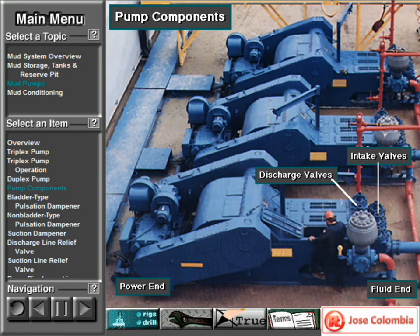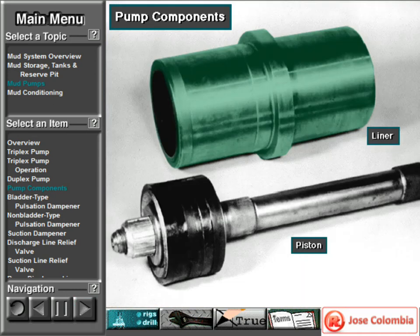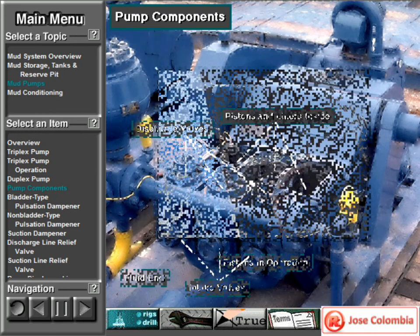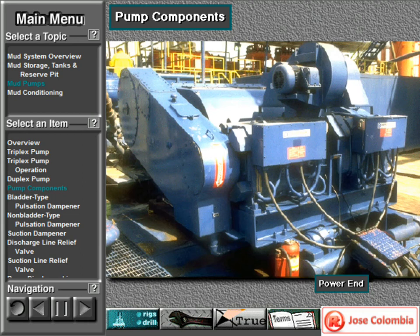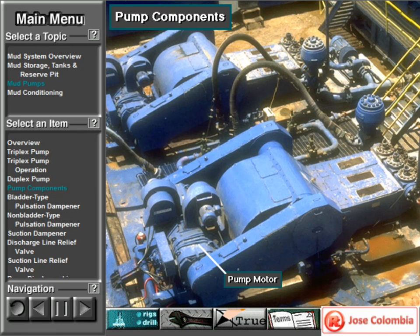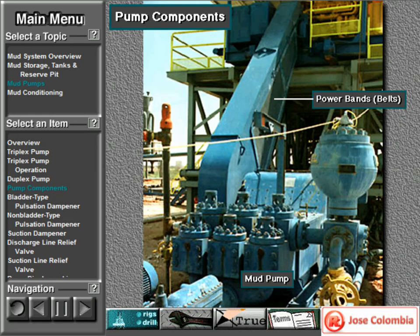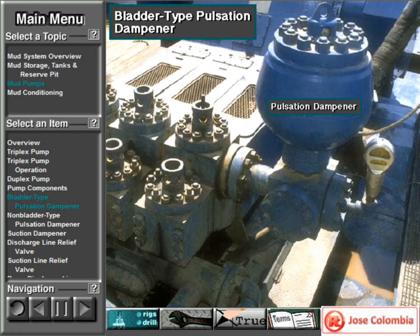A mud pump has a fluid end, power end, and intake and discharge valves. The fluid end contains the pistons with liners, which take in and discharge the mud. The pump pistons draw in mud through the intake valves and push mud out through the discharge valves. The power end houses the large crankshaft and gear assembly that moves the piston assemblies. Pumps are powered by a pump motor — large modern diesel electric rigs use powerful electric motors, while mechanical rigs use chain drives or belts from the rig's engines. A pulsation dampener connected to the mud discharge line smooths out surges created by the pistons as they discharge mud.